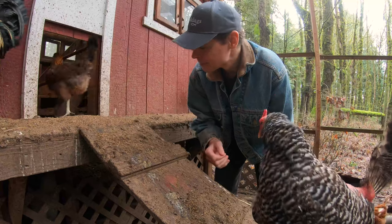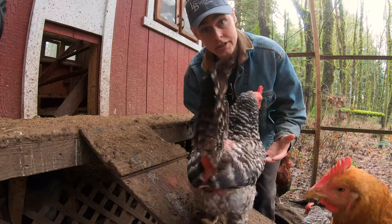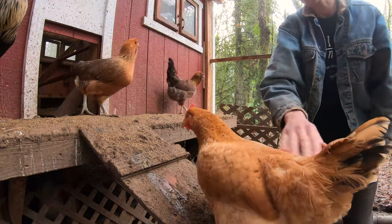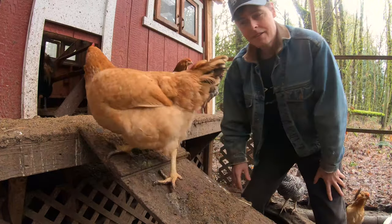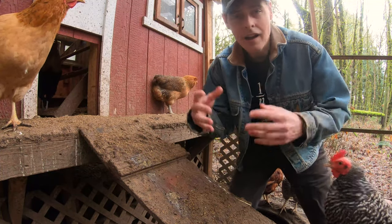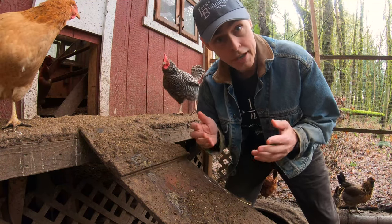I am very excited to say that we have found a reliable way to substantially increase our egg production.